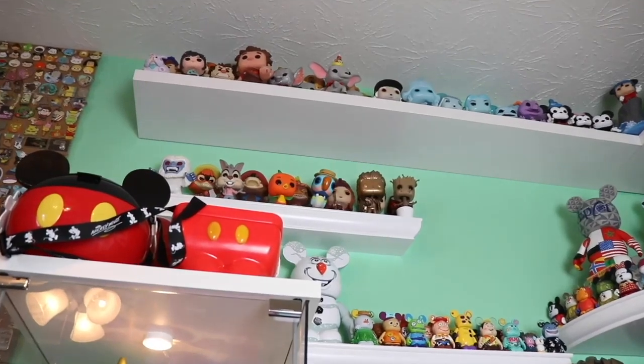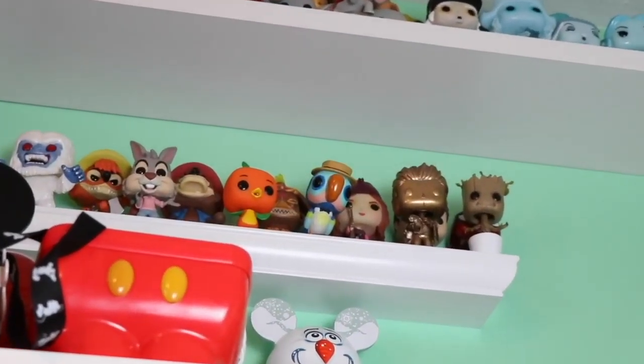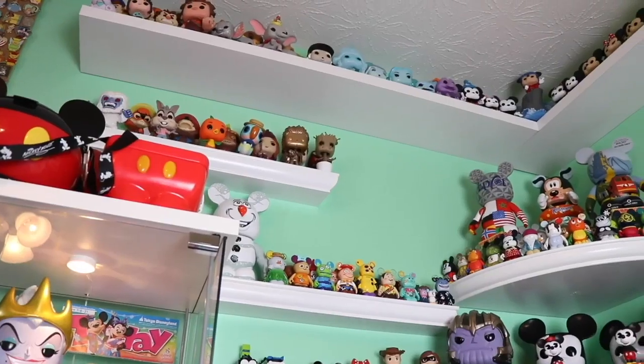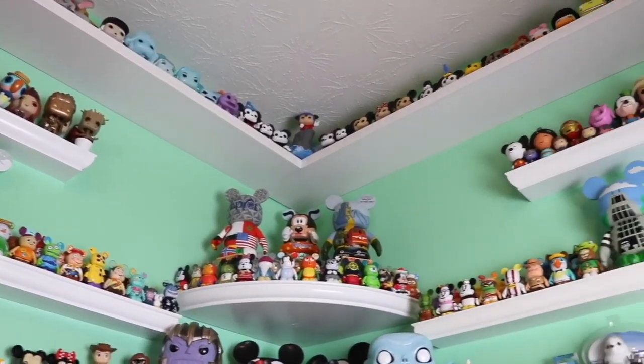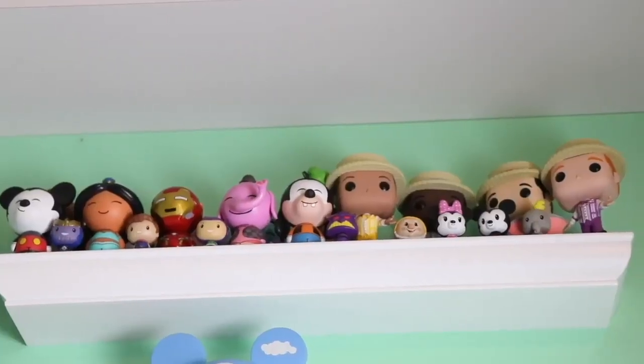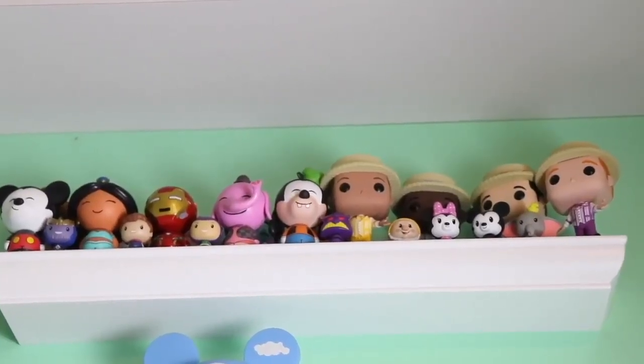Moving up one more time, we have some more Funko Pops — these are some of my Disney Parks themed Funko Pops. On the other side I have a shelf that mirrors that one, with all of my dwarves surrounded by the Funko Pop dapper dans.